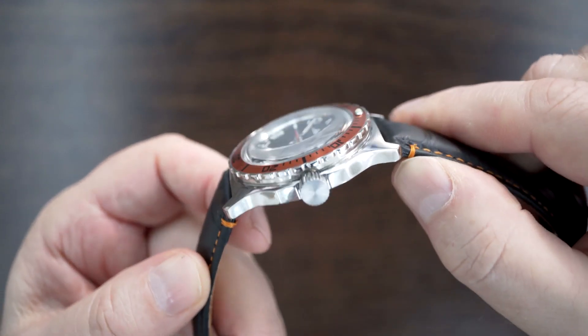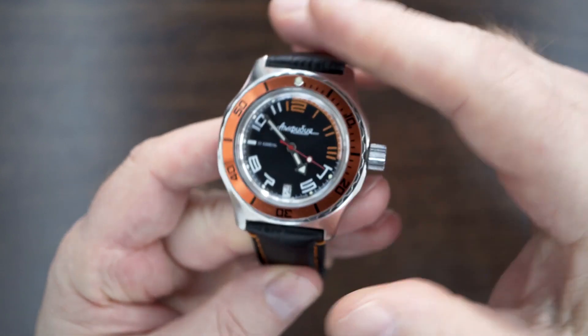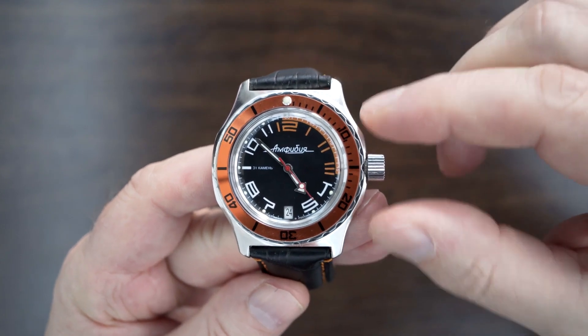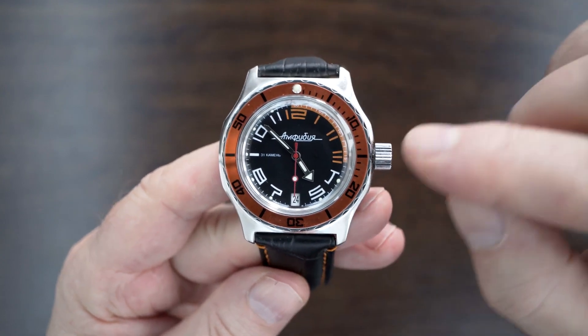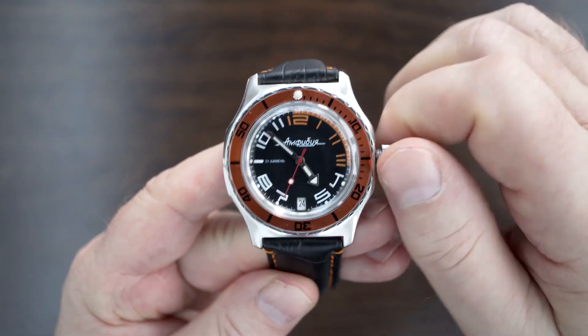Acrylic domed crystal — super domed, as you can see. I don't think there's any AR coating. And the crown — now the crown is super huge. There isn't a crown guard, and there is a reason for that actually. When you unscrew the crown, you have the Vostok characteristic crown wobble.